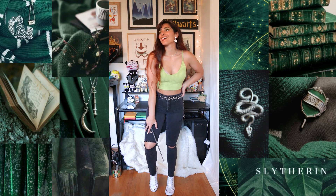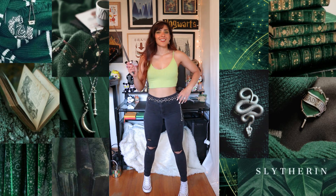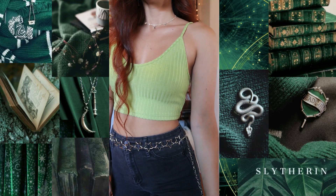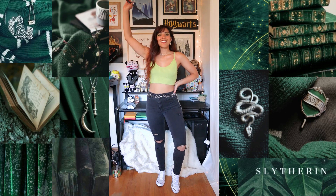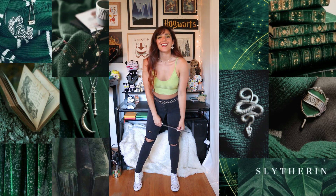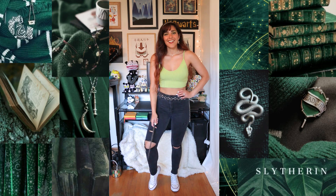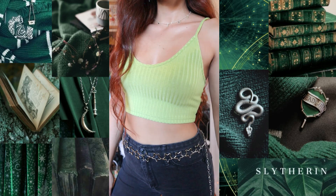Usually when I look up Slytherin-inspired aesthetics or outfits, a lot of grunge looks come up, so I'm guessing Slytherin is associated with that grunge type of look. I'm not saying this is a super grungy look — I don't think I could pull off a truly grungy look — but this is pretty much as close as I'm going to get in this video. And I think I really like this outfit. If I were a Slytherin, I would definitely rock this on my edgier days, but for the most part I'm probably more like that first outfit — a bit preppier and girlier.